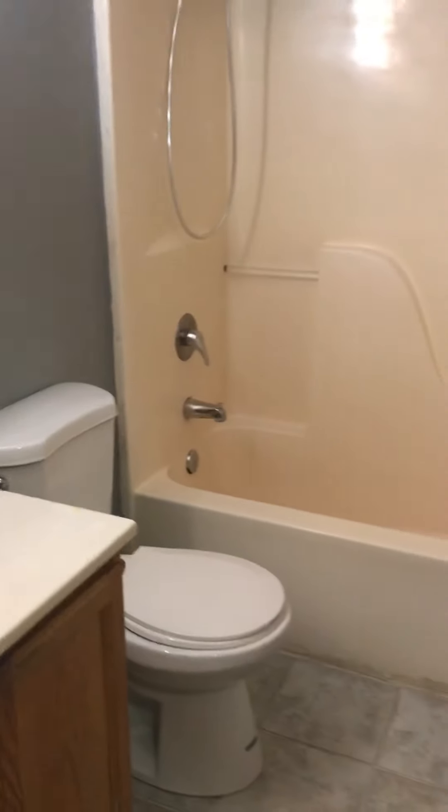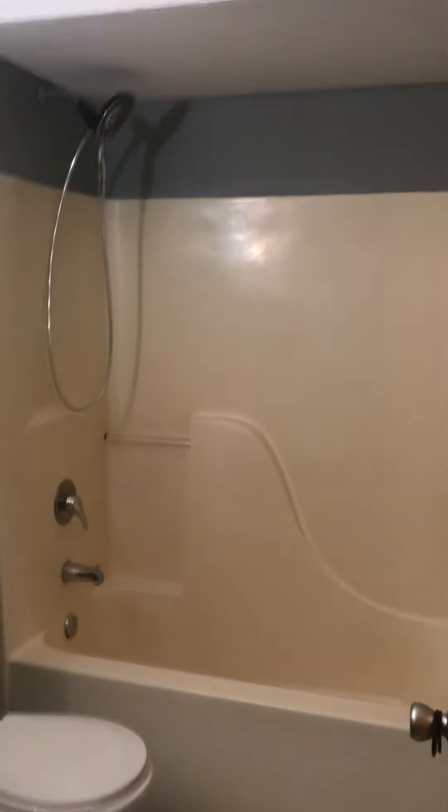To the left is what I consider a linen closet, and you get to the full bathroom with a shower and tub.